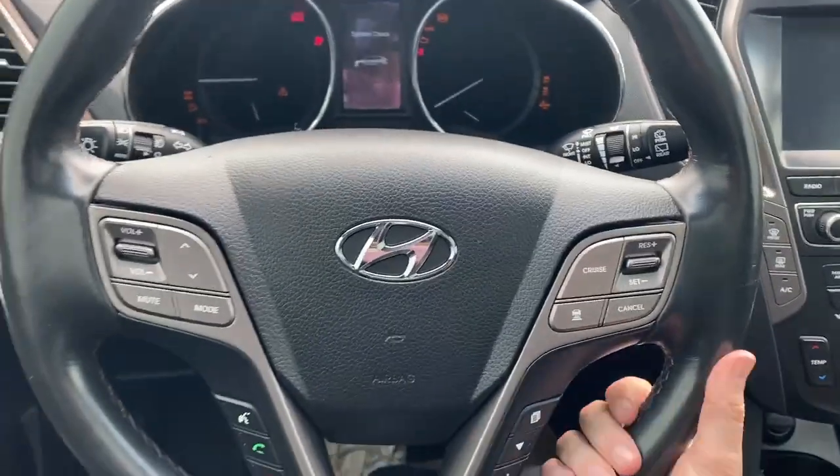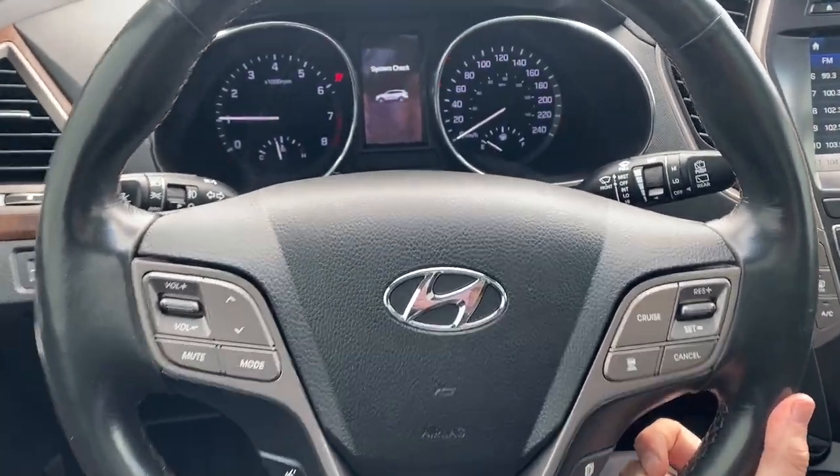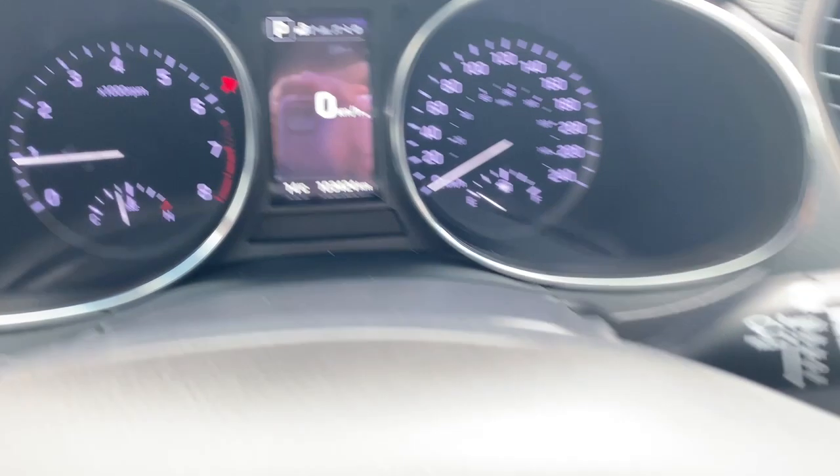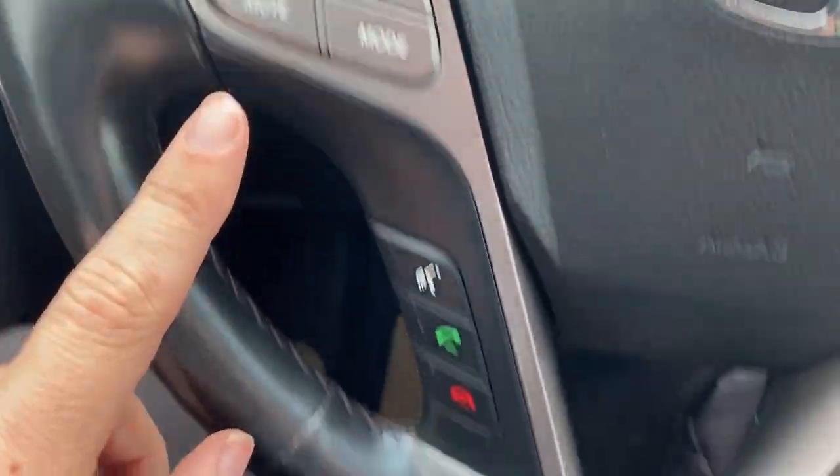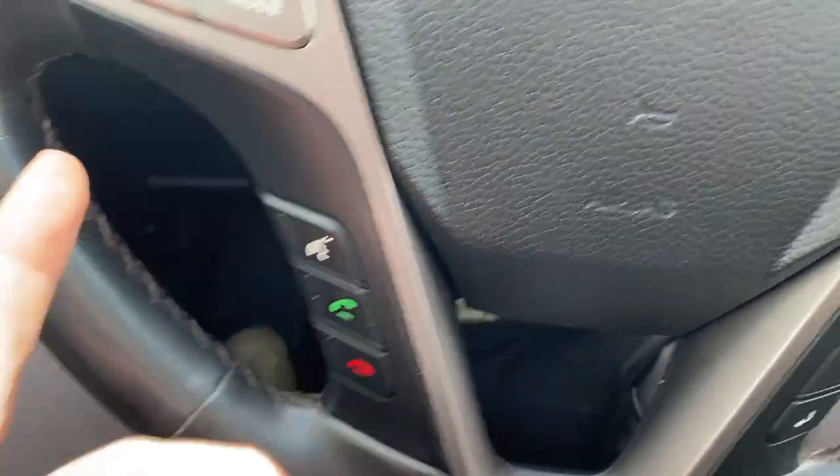We can go ahead and start it up. Just in the middle there we have our odometer, to the right of the steering wheel we have our cruise control, and to the left we have our radio controls as well as the hands-free Bluetooth controls.